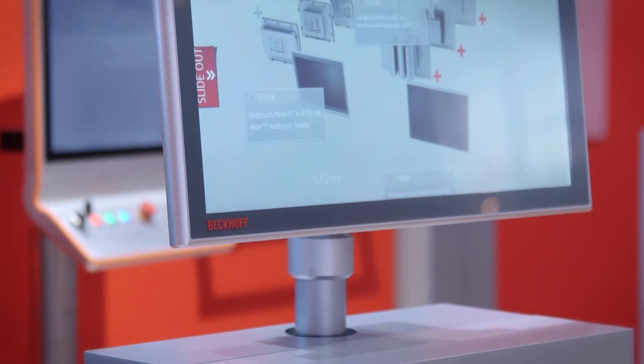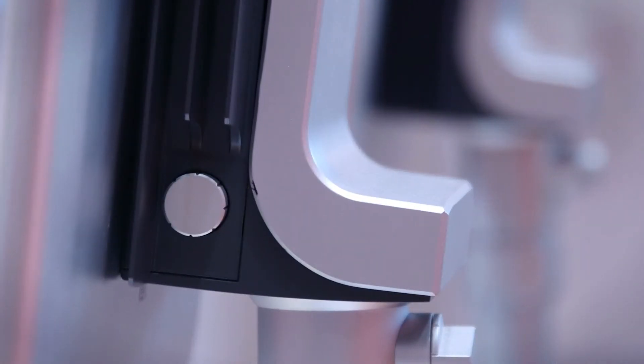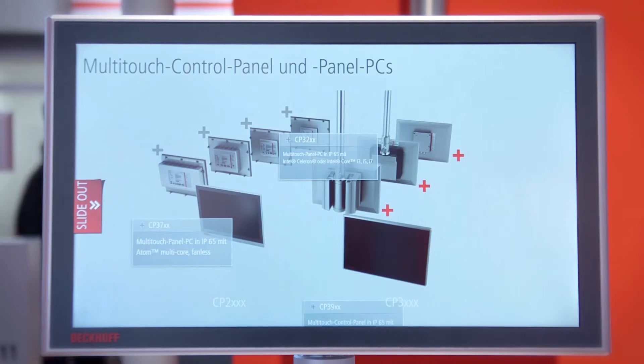We are also presenting the Atom multi-core CPU family integrated into the multi-touch devices. We have single, dual, and quad-core Atom CPUs available, meaning the customer can now choose between 11 different CPUs — from the low-profile ARM CPU and the Atom multi-core CPUs, all the way up to the Core i7 quad-core.